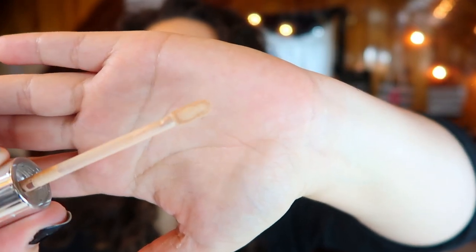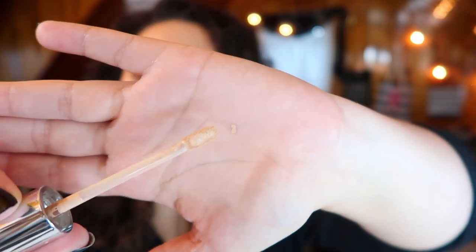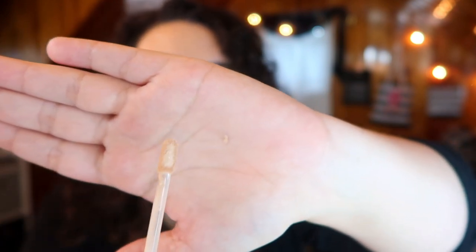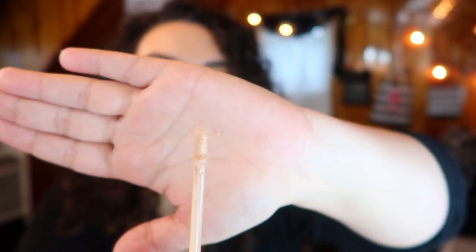I love the applicator. Everyone loves the doe foot applicator, but this applicator is so intuitive and nice. It's flat with a rounded tip — not only good for applying product on your under eyes, but for doing cut creases or any work on my lids. This shape is perfect and it gets just the right amount of product so I'm not overdoing it. I really appreciate the packaging, the shape of the wand, and the product itself is so bulletproof. It is full coverage — it'll cover my bags.